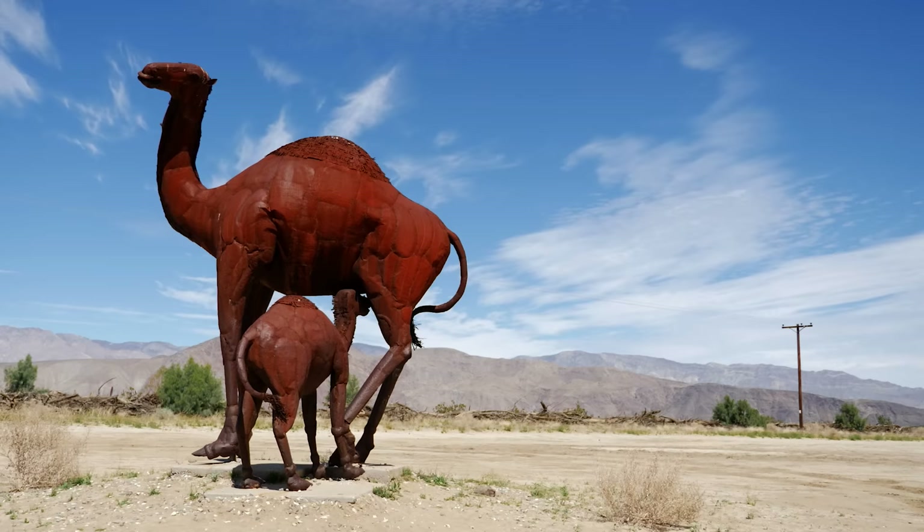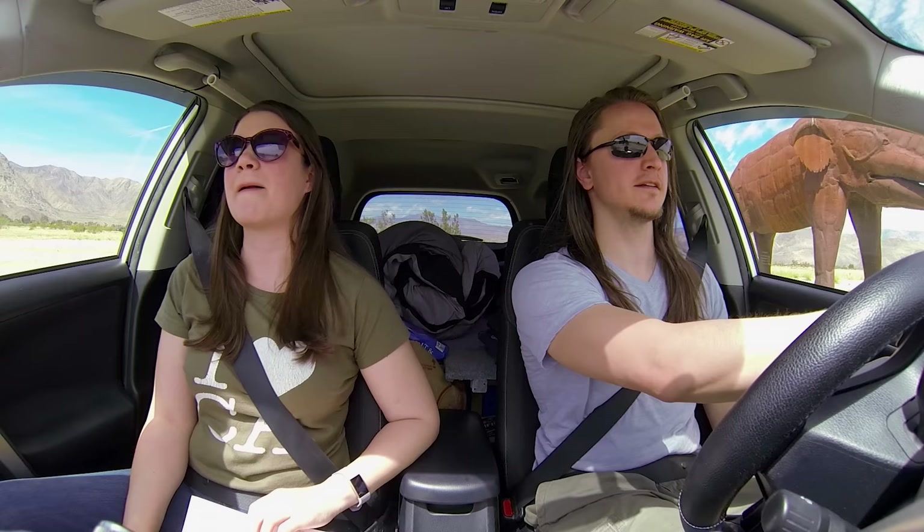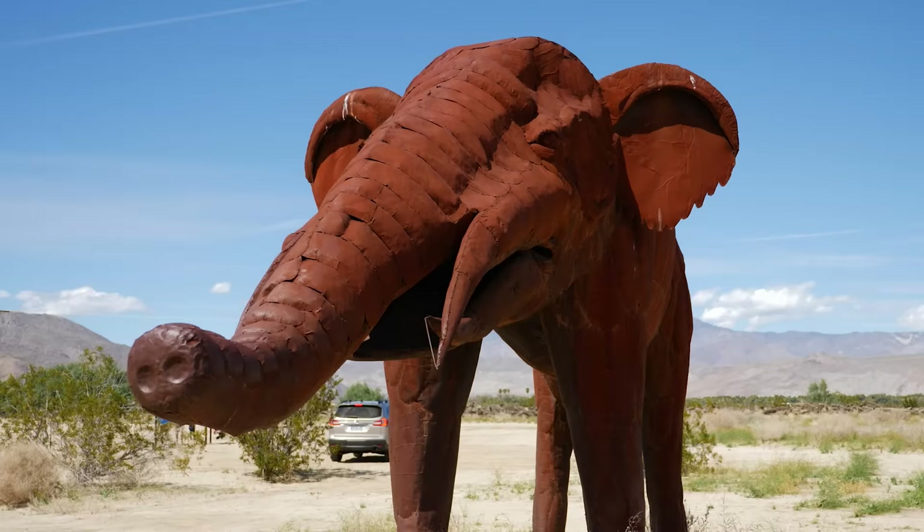We're gonna get out for a couple of these, but maybe not this one. Those are elephants. Not the most flattering angle on this elephant, but you get the idea. Here's a face. These things are huge. That's crazy.